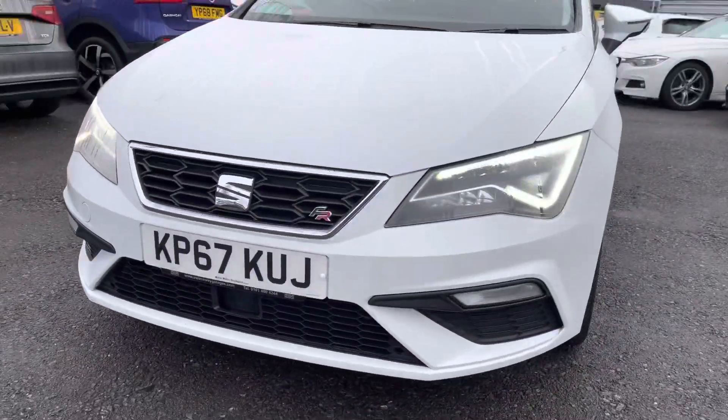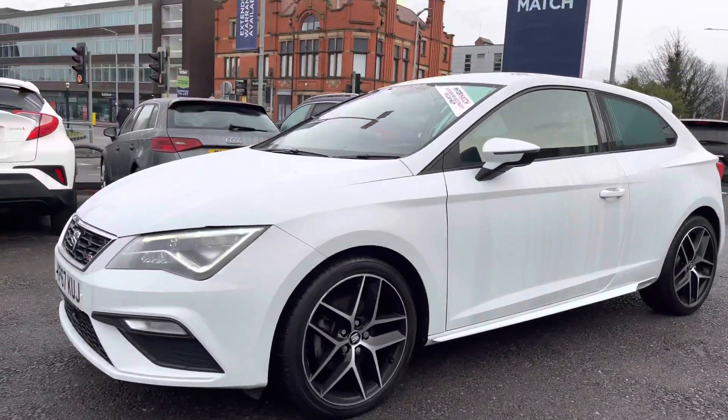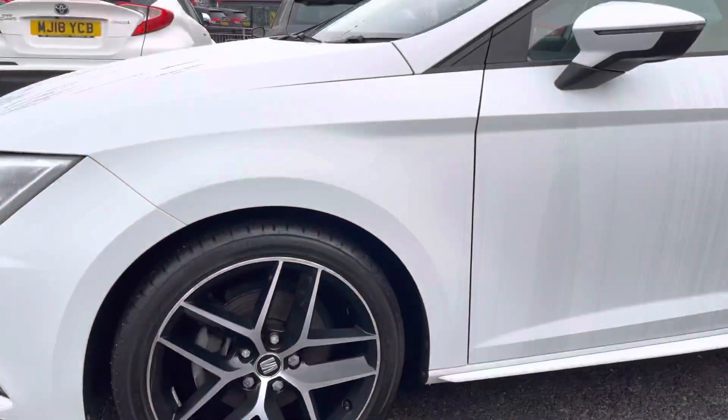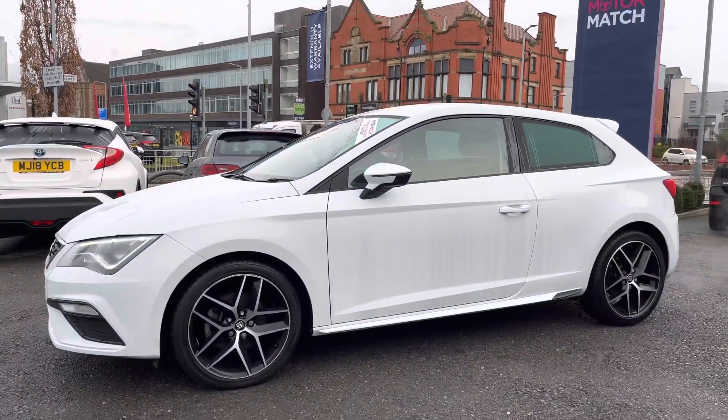Here at the front you have your full LED headlights that really light up the road well, giving you great visibility at night. You also have very stylish LED daytime running lights that really complement the styling of the vehicle. On the side you have your 18-inch alloy wheels and your indicator integrated into the door mirror.